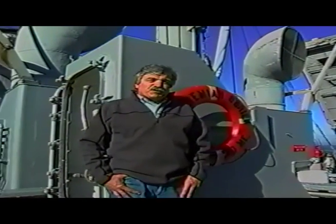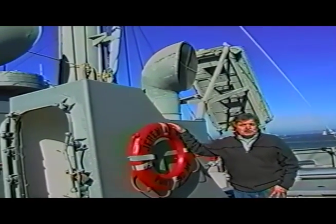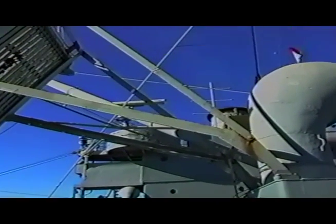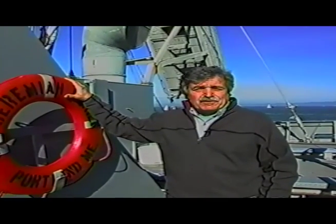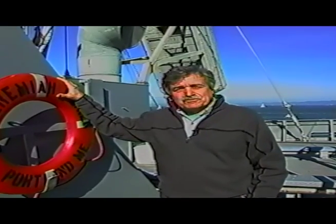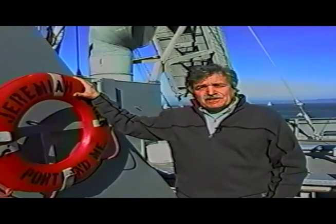We're over here at the Jeremiah O'Brien, a fabulous 440-foot-long Liberty ship in original condition. This is what the ship looked like when it was new, when it was commissioned. It was built in the 1940s for the Second World War effort and had a very interesting history — it was attacked by enemy ships and airplanes, strafed, returned fire protecting itself, and then lived through the war. It survived and was restored in the 1960s and 70s.